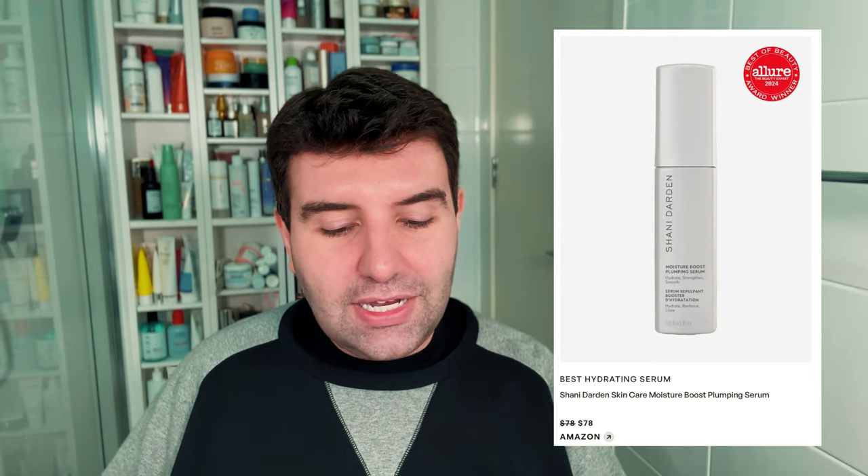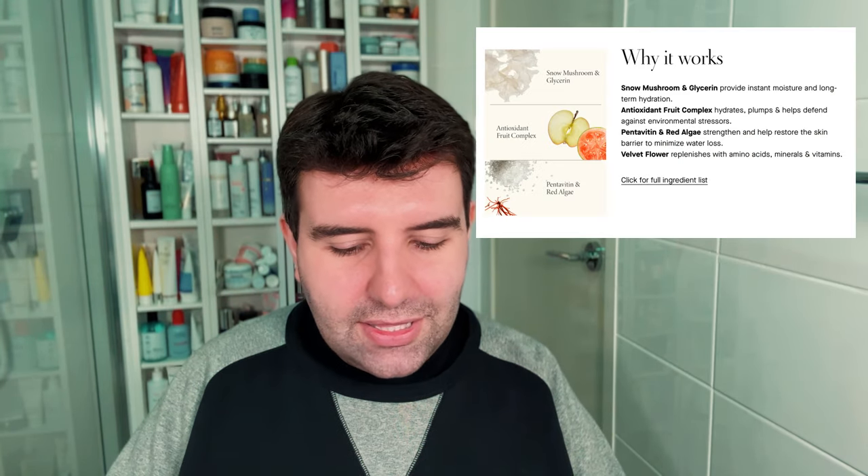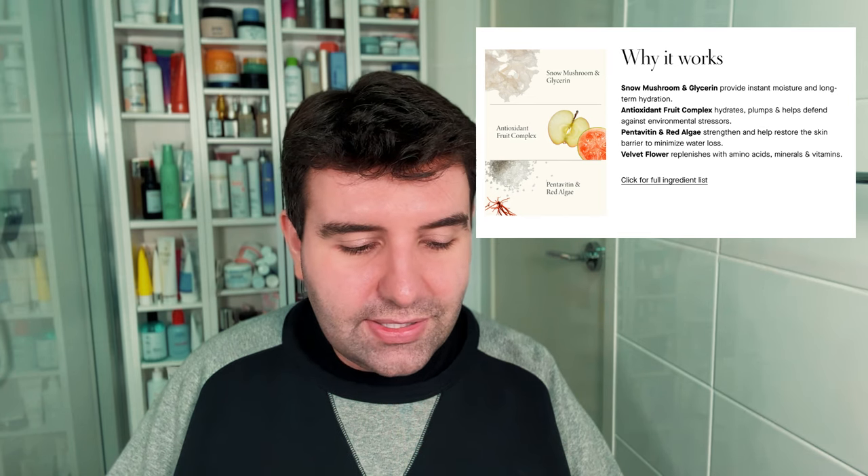Best hydrating serum — Shani Darden again with the Skin Moisture Boost Plumping Serum at $78 USD. I think that's probably pushing it on price for a hydration serum. Looking at the ingredients: water, propanediol, pentylene glycol, glycoglycerin, panthenol — these are all fairly standard, cost-effective hydration ingredients. For $78 USD I really can't see anything that would stand out or make this exceptionally good. Nothing here would propel me to spend that money unless you're brand loyal or love the packaging — as an isolated product I don't see why this would be worth the price.